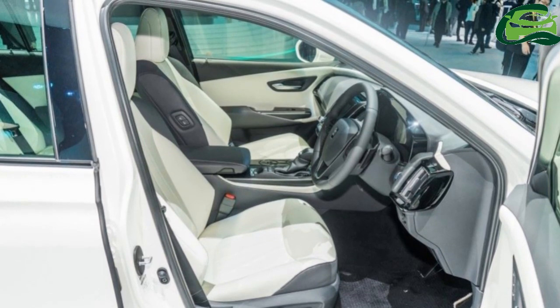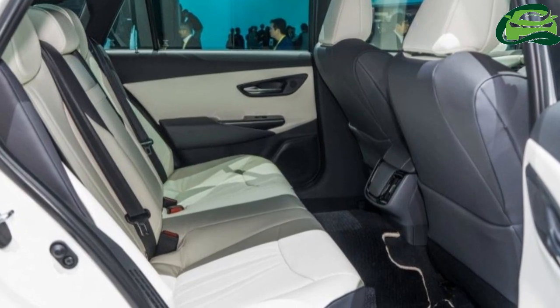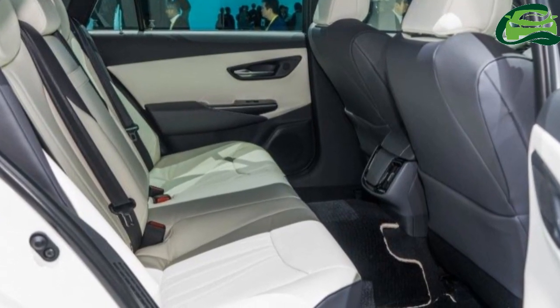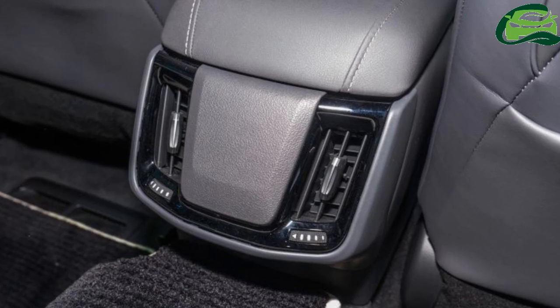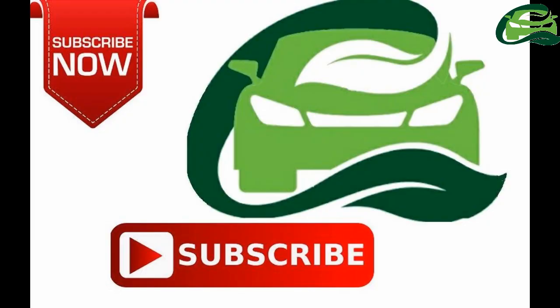The new 15th generation Toyota Crown is set to go on sale in its native Japan in the summer of 2018, with the Modelista version set to make its public appearance at the Tokyo Auto Salon next month.